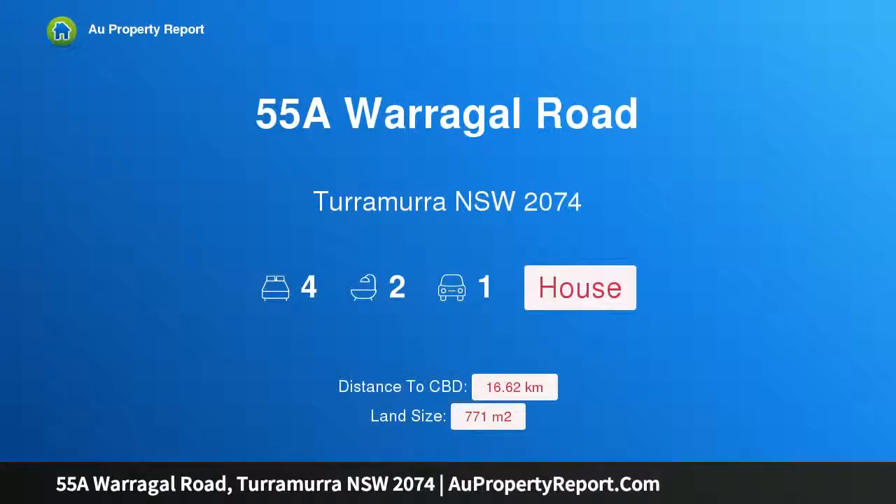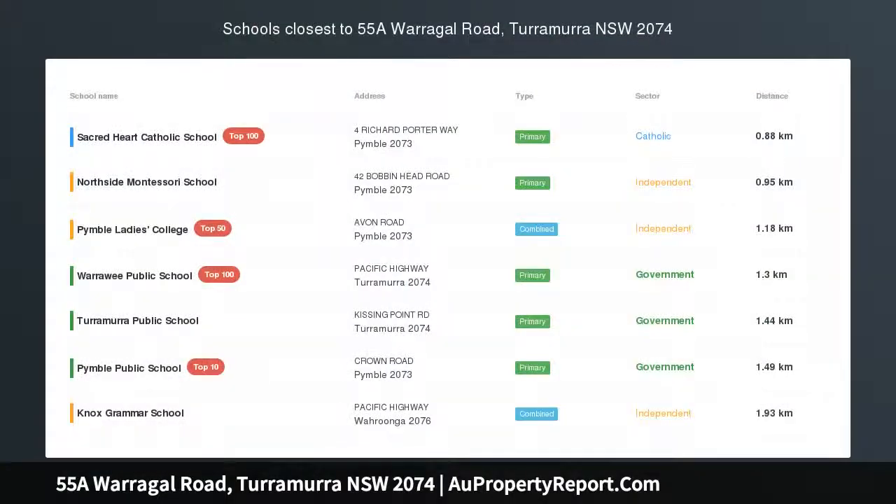Hi, I am glad to introduce property 55A Warragal Road, Turramurra New South Wales, 2074 — a charming family entertainer.